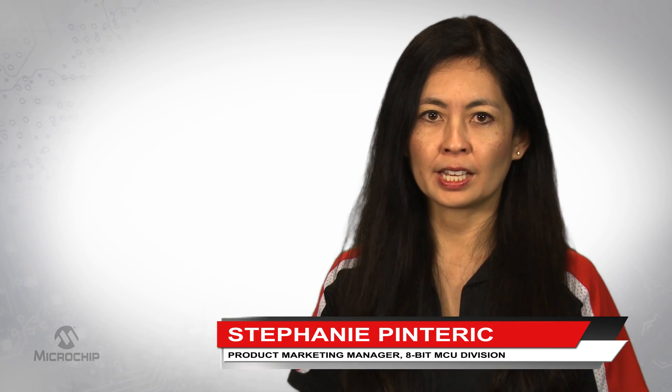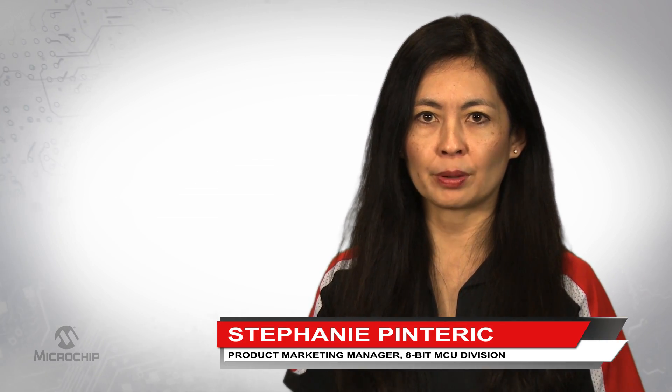Hello, my name is Stephanie Pinterik, 8-Bit Product Marketing Manager at Microchip Technology.